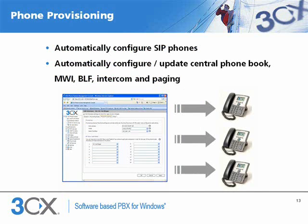3CX automatically configures SIP phones to reduce administration. The phone is automatically provisioned with the correct extension settings including central company phone book, message waiting indicator, BLF fields and intercom and paging.